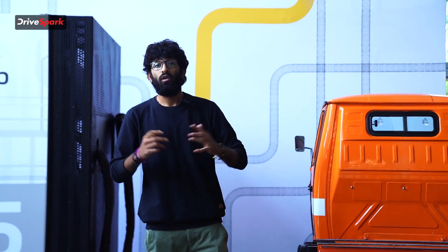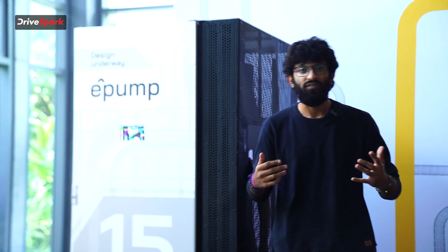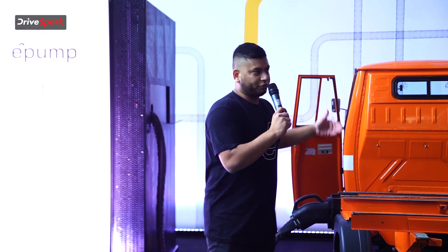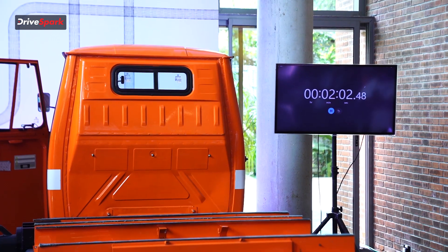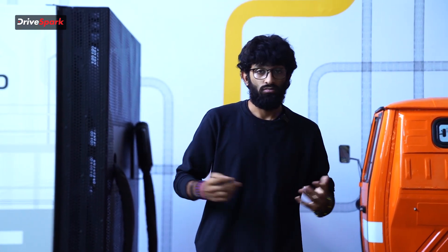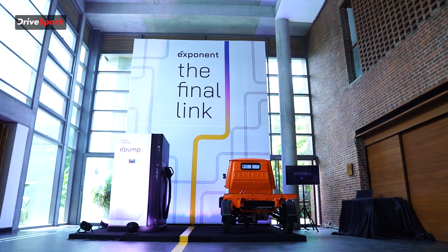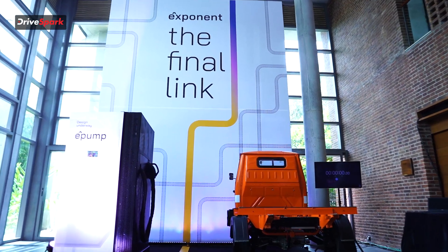Exponent Energy's latest technology brings down our worries significantly due to its 15-minute rapid charging. The first thing that comes to mind is excess heat produced in the battery, but Exponent Energy has addressed that — having gone through 3,000 charging cycles with only a 13% degradation, which is one of the best results we've seen for electric vehicles in the modern era. Apart from the 3,000 charging cycles, it also features a five-year warranty, the first time seen in any of the latest battery technologies.